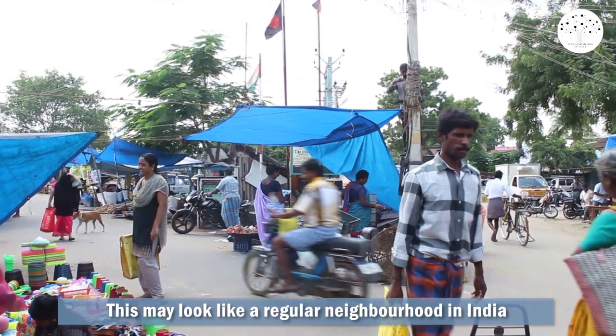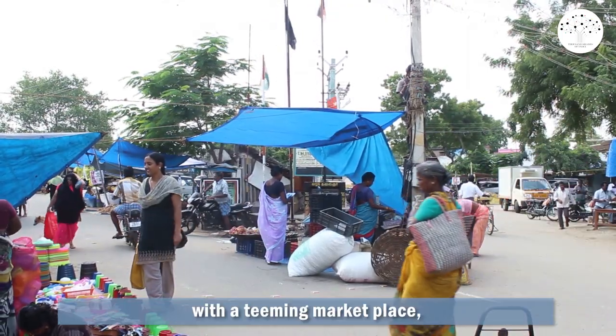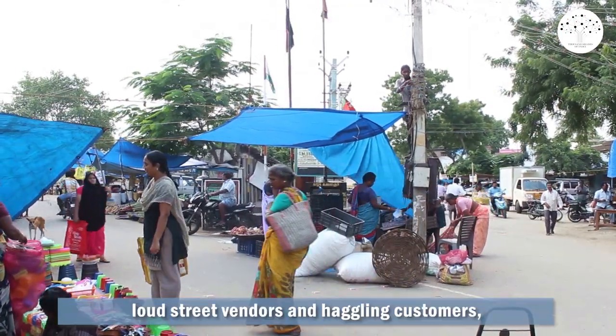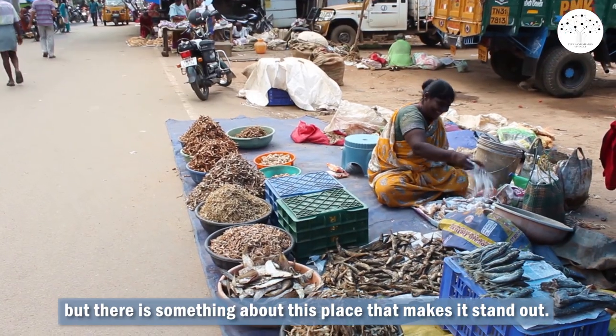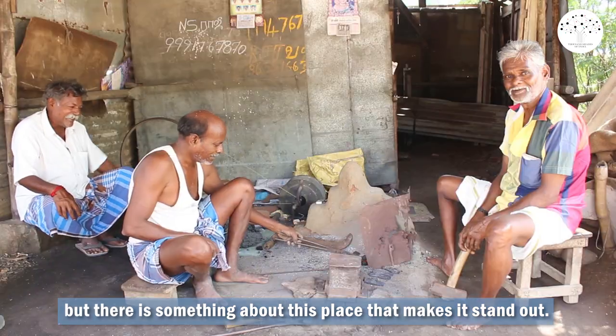This may look like a regular neighborhood in India, with a teeming marketplace, loud street vendors and haggling customers. But there is something about this place that makes it stand out.